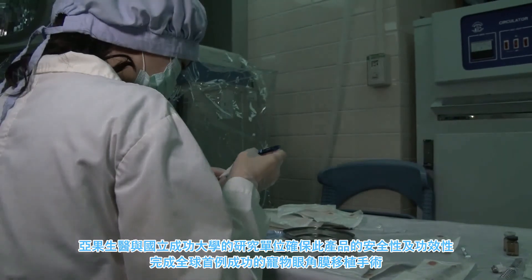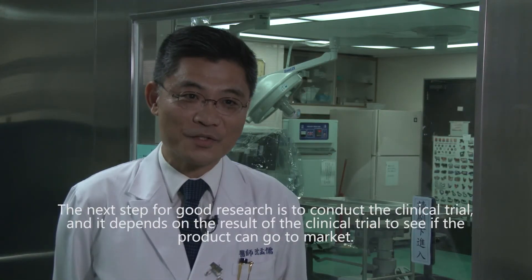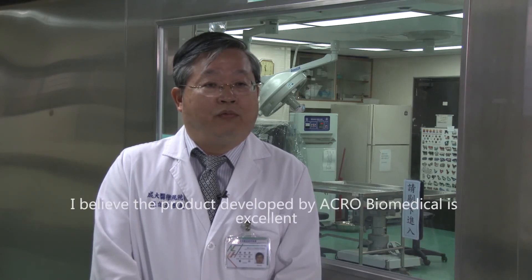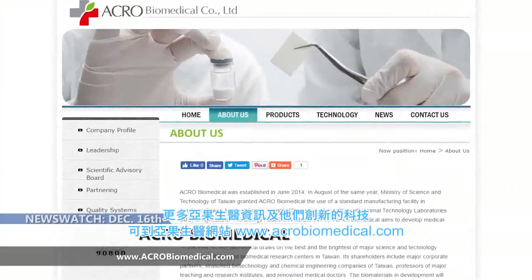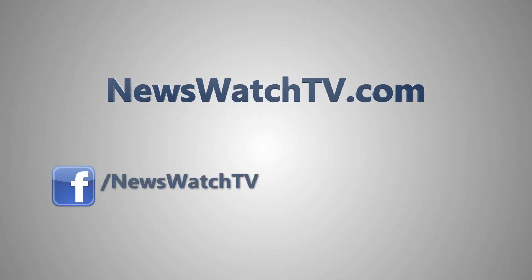Researchers from Acro Biomedical and National Changkong University are currently carrying out studies to determine the safety and evaluate the performance of the prototype. For more information on Acro Biomedical and the innovative work they're involved in, go to their website at acro-biomedical.com.